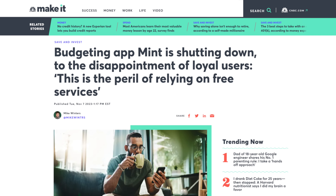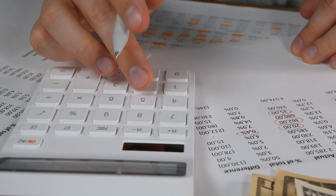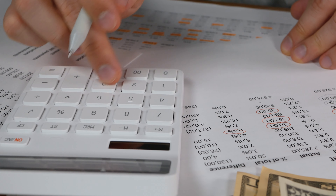In case you haven't heard, one of the most popular budgeting apps, Mint, will be shutting down in just a few months, which means there are millions of people re-evaluating their budgeting app right now.